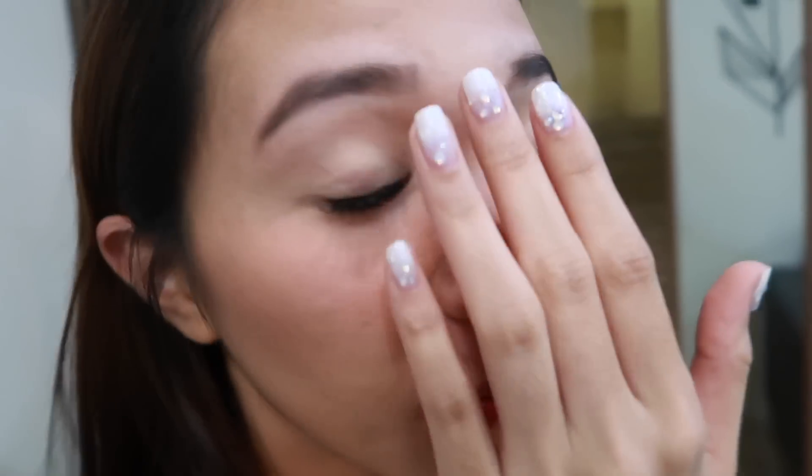I'm super happy kasi sobrang smooth niya. Tsaka hindi siya — guys, don't worry — hindi maglalagas yung real hair niyo. Pag naglagas, pag natanggal na siya. So ayan, I'm going to maintain it. Ang ganda, hindi ako maka-get over.